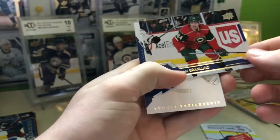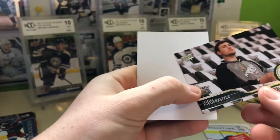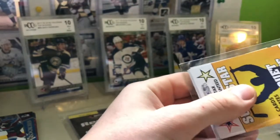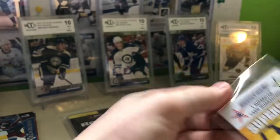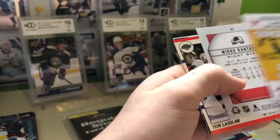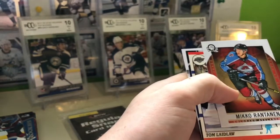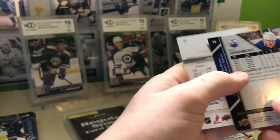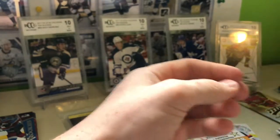2010 to current: we got a Mikael Granlund, Andrei Vasilevsky from SP, and a Nino Niederreiter — say that 10 times fast. Superstar pack — one guaranteed superstar. We got a Niko Rantanen from Canadian Tire, Tom Laidlaw, Matt Hendricks, and Luke Robitaille. I'm assuming Luke Robitaille is the superstar, but could be Rantanen.